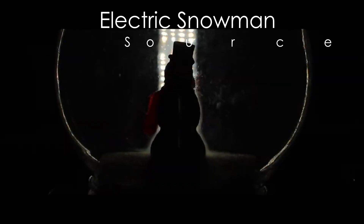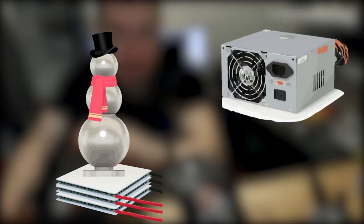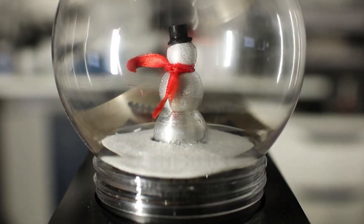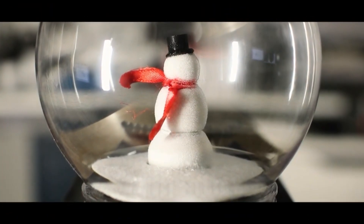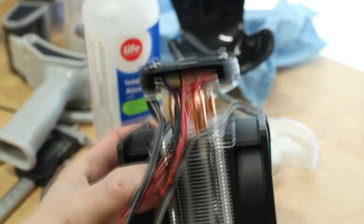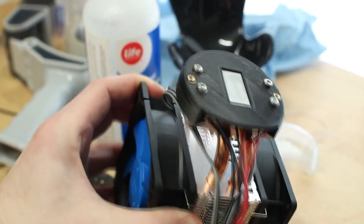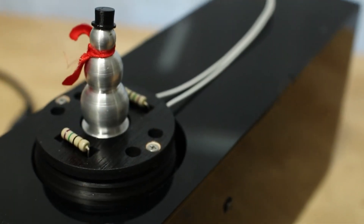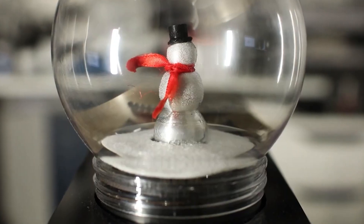Number 9. Sean took the concept of a snow globe to the next level by crafting a snowman that makes snow through the magic of thermoelectric cooling. Using Peltier elements, he built a system to create a rapid temperature differential, cooling an aluminum snowman to frosty levels. The condensation forms on its surface, mimicking snow.